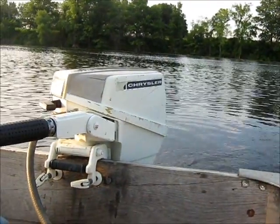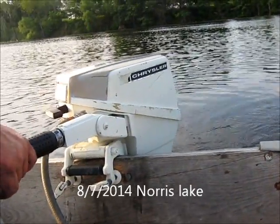Hello everybody, Ben Dippmar here again. Today is August 7th, 2014.